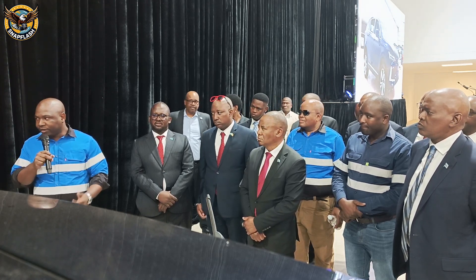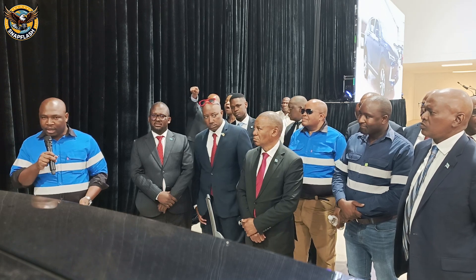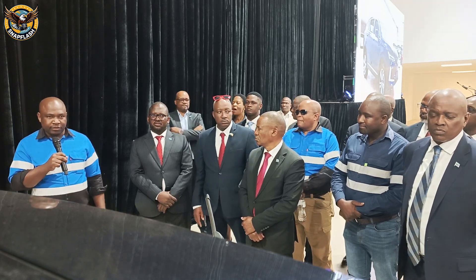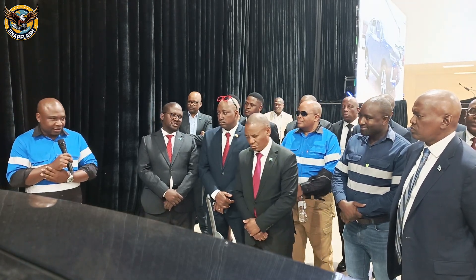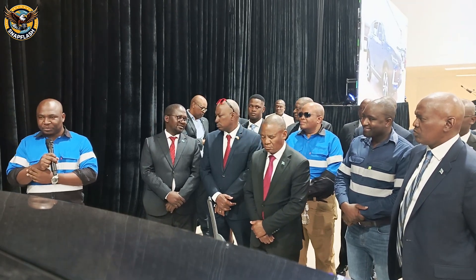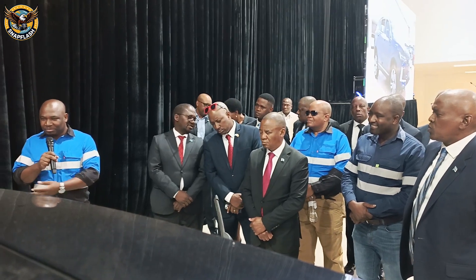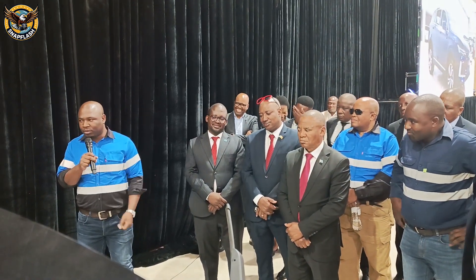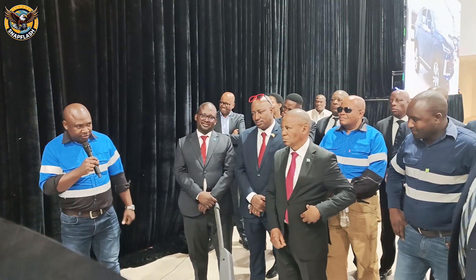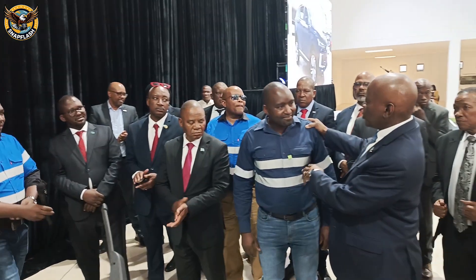This is our vehicle, Your Excellency. We are happy to have your support on this mission of clean energy and sustainable transportation. Thank you, Your Excellency.